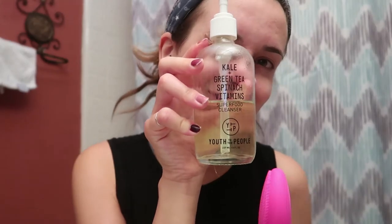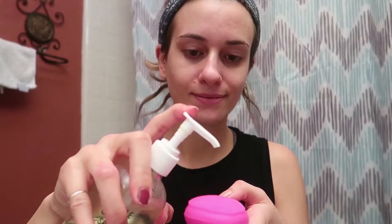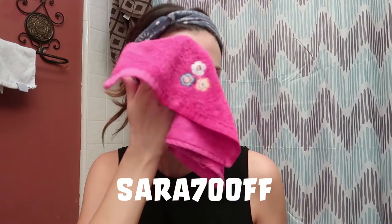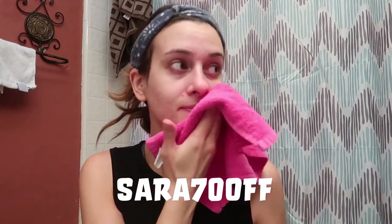I usually shower and wash my face, but I wanted to show you guys a new product I've been using. Duval kindly sent me their Sonic Facial Brush and I'm using that with my Youth to the People Cleanser. First I just wet my face — what's cool about this device is that it's made from silicone, it's really soft, and my favorite part is that you can change the frequency so you can make it stronger or weaker. It really clears your skin out and I've been loving it. If you guys want to check out Duval, I will have a link down below in my description. You can use my code Sarah70OFF for 70% off.